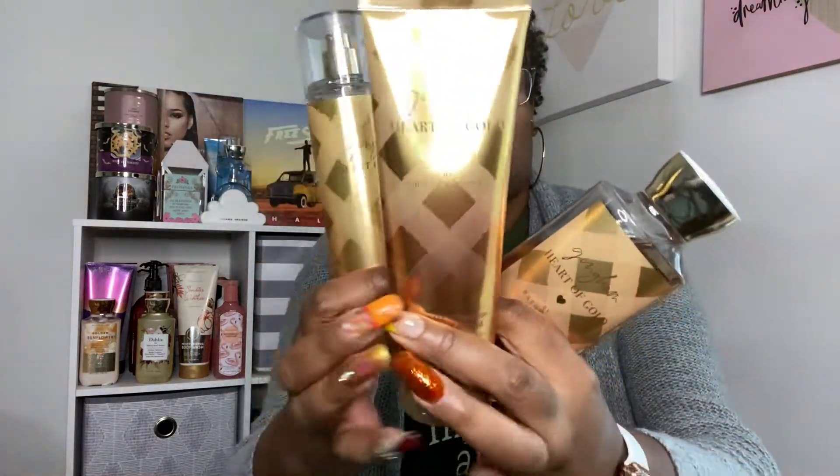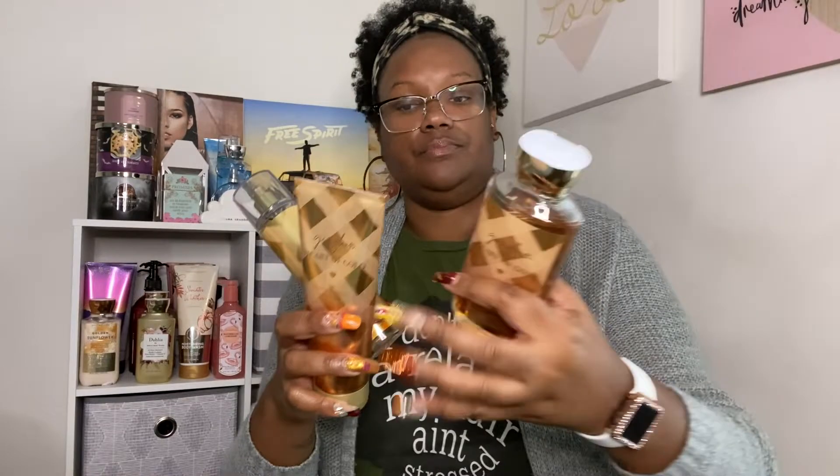What I wore on Friday was a Gingham Heart of Gold, and I wanted to wear the whole collection, so that's what I did. We have the Body Wash, the Body Cream, and the Body Mist. The keynotes are Crisp Apple, Creamy Vanilla Bean, and Warm Sandalwood. When I smell this thing it is hitting — it smells so good, y'all. I went on and took a nice shower with this, then came out, put my Body Mist on and my lotion.